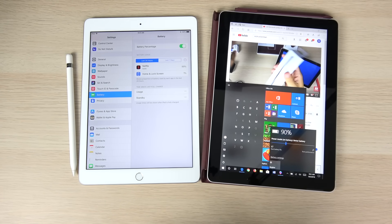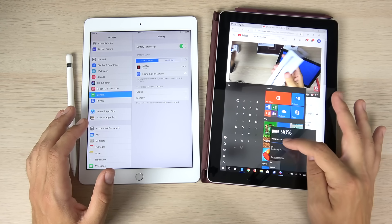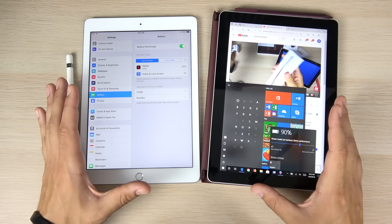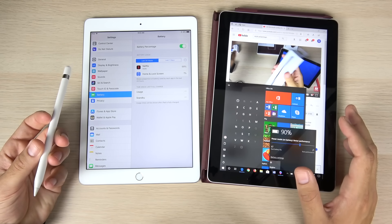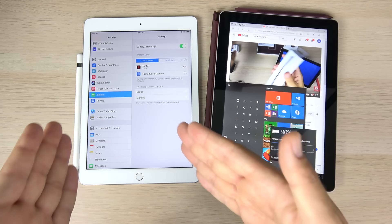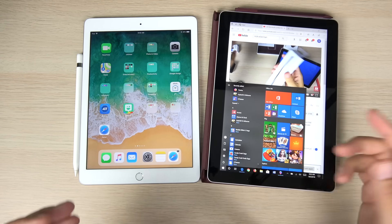On battery life: throughout this video, the iPad has dropped basically 0%, while the Surface Go has dropped 10%. The Surface Go has better battery and best performance modes — and since it's not that powerful, you'll want to keep it in best performance mode, as better battery mode slows it down even more. In the real world, the Surface Go gets around 6 hours of usage, not the claimed 9. The iPad easily gets the claimed 10 hours and sometimes goes over. For battery life, hands down, the iPad wins.